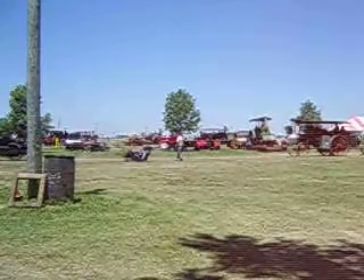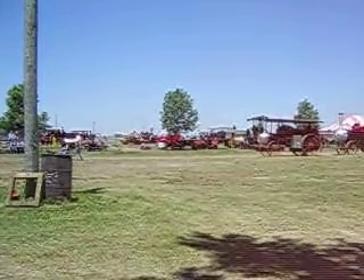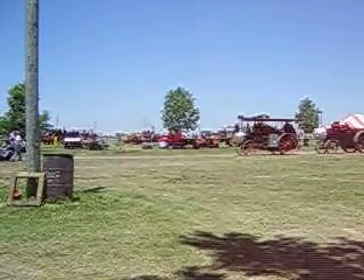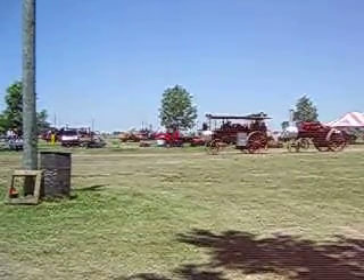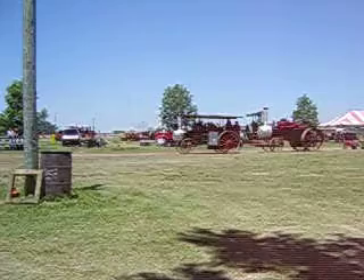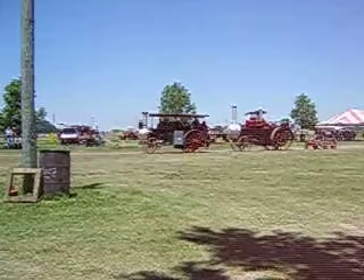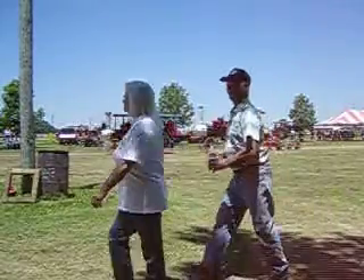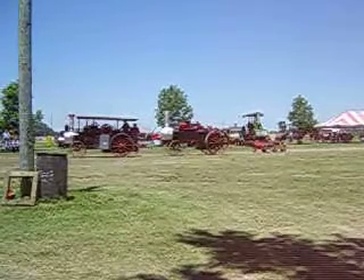Next up, we have a quarter scale — I said it — a quarter scale of a Baker steam engine. This one is owned by Kerry Countryman of Germantown, Ohio, and that's his son Kerry doing the steering. I can't believe it's actually pulling you along. The steam engine was built by Dad and finished a long time ago. Kerry and Kerry, you got a whistle on there? Give them both a big hand — we appreciate it. Thank you.